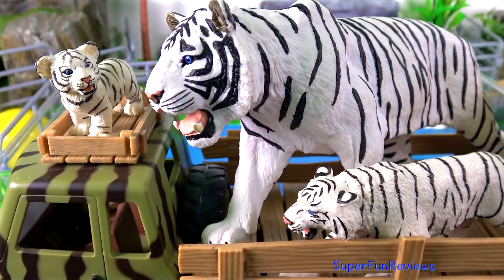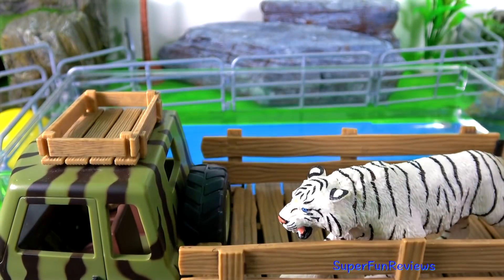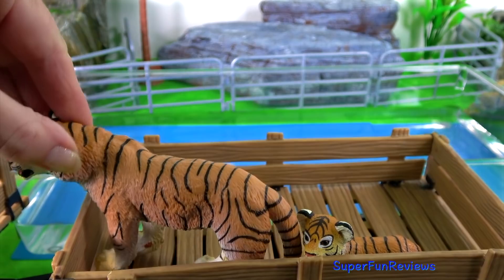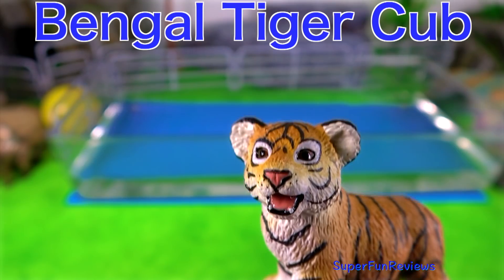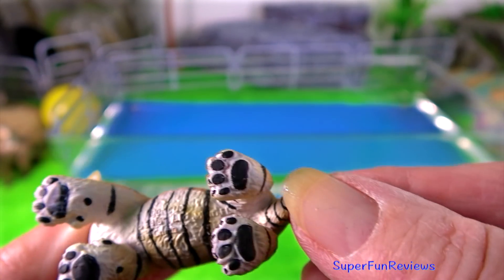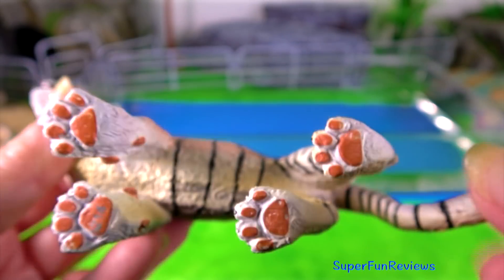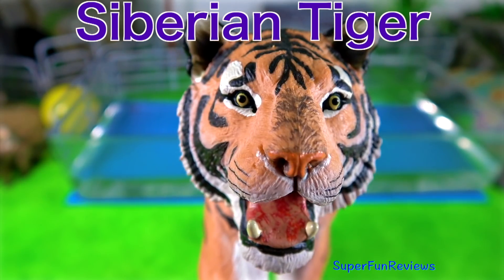We have some tigers arriving — white tigers, and some other tigers. Bengal tiger cub. Bengal tiger. White tiger. Siberian tiger.